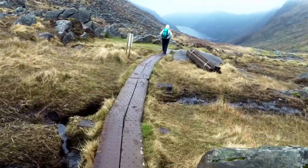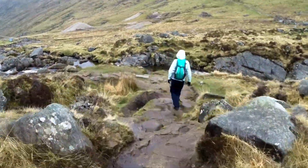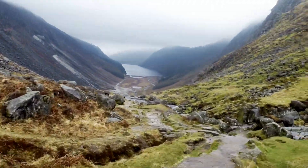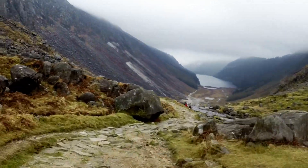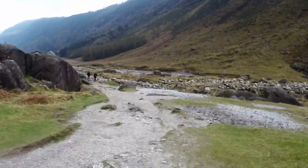From here the track descends for several kilometres towards the lake. This is probably the roughest part of the whole walk, because the granite blocks the track is constructed from are quite uneven, so you really need to be careful not to stumble and hurt yourself.